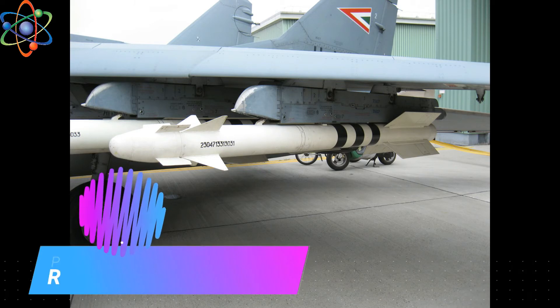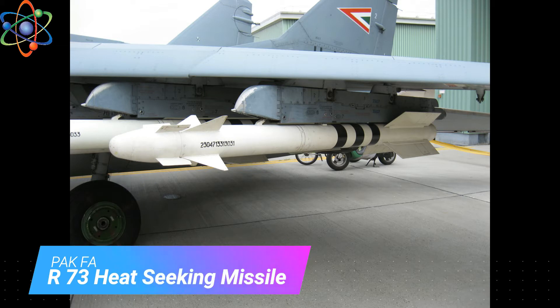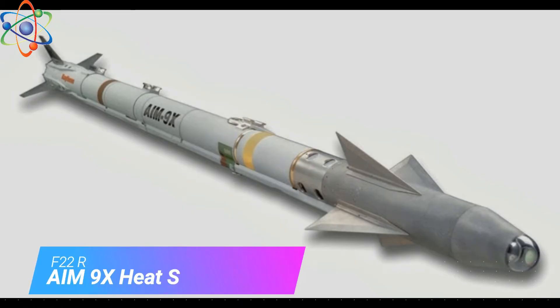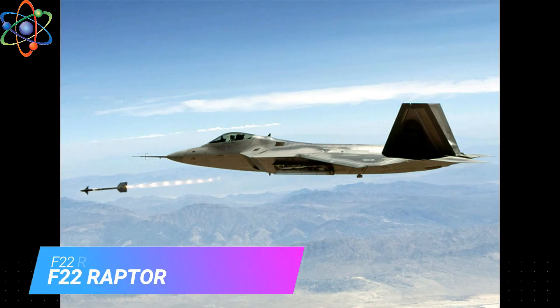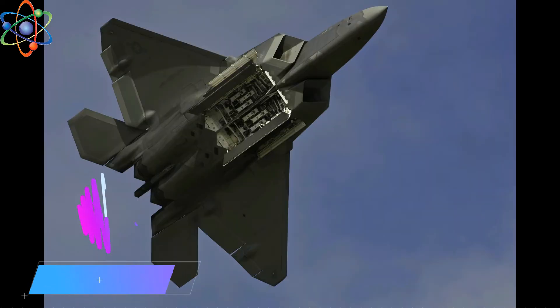Number 1: The Russian aircraft has the advantage of a superior short-range R-73 heat-seeking missile that can be targeted via helmet-mounted sights — the pilot just has to look at an enemy plane to shoot at it. Whereas the F-22 has the equivalent, the AIM-9X missile. Helmet-mounted sights were expected to come in 2020.